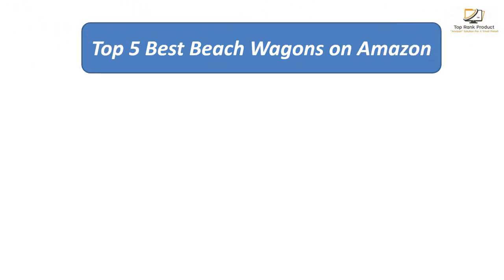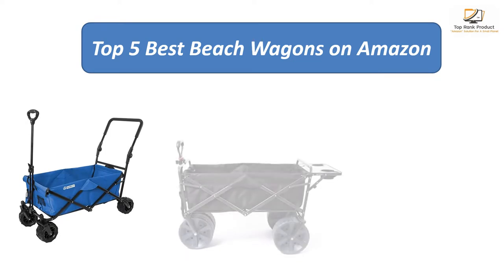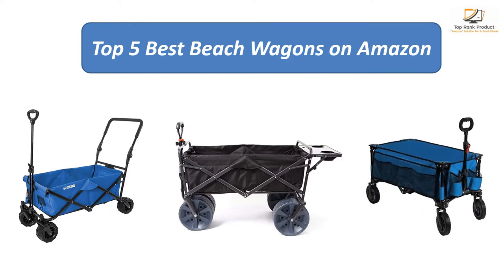We analyzed consumer reviews to find the top rated beach wagons on Amazon. I am going to review the top 5 best beach wagons on the market.